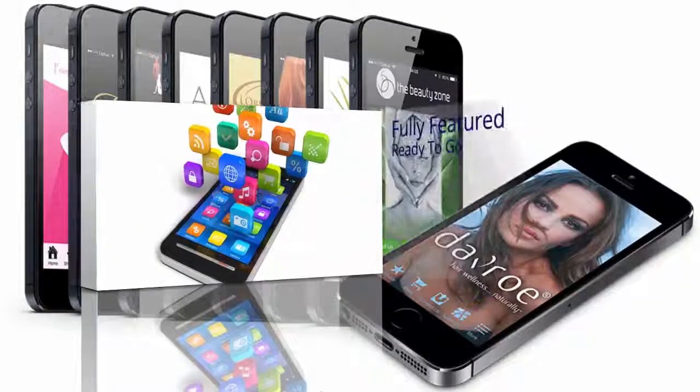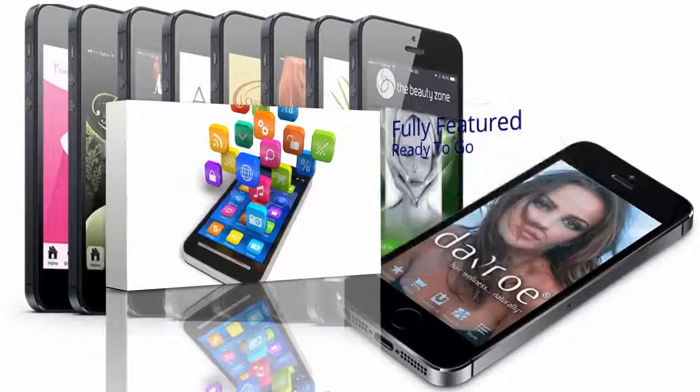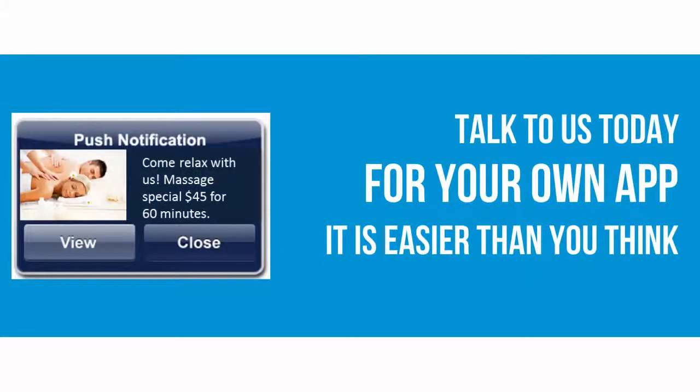Get your own fully featured, mobile-ready, salon-specific app from us today. You can grab your own app and it's easier than you think.